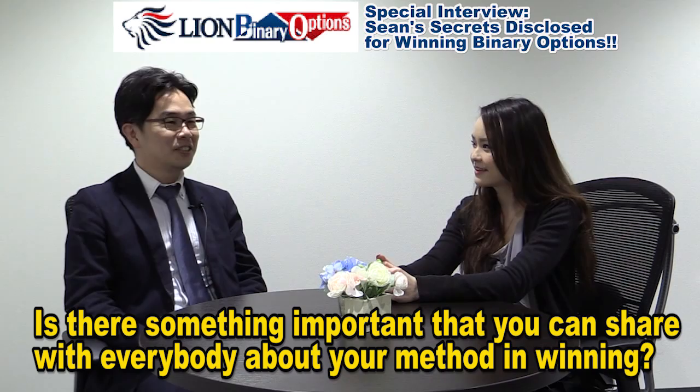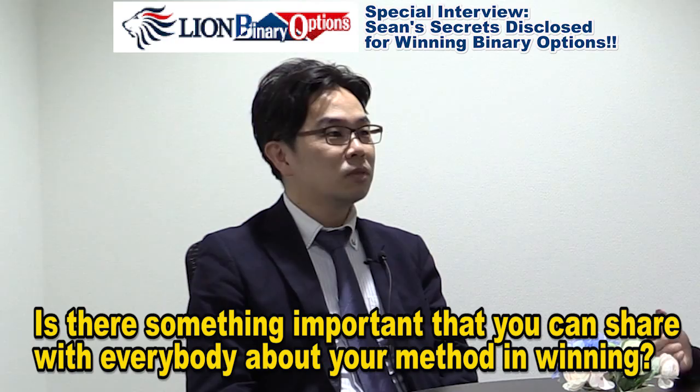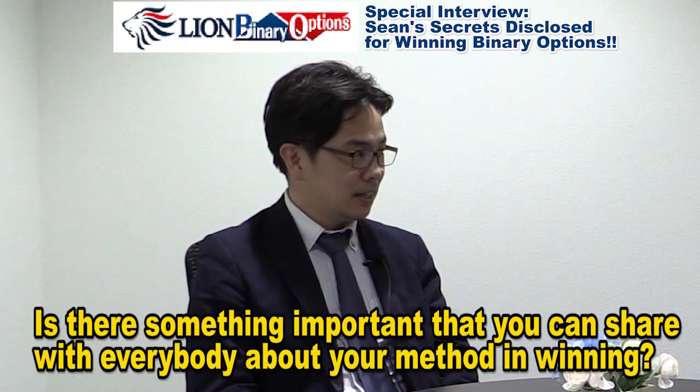Let's just get started into the interview. You've been doing really well in binary options lately. Is there any method or important thing you can share with us about trading in binary options? Sure, of course. Thank you for this opportunity. In order to make a good performance in trading binary options, there are some important points you want to keep in mind, and these are very simple, so you can get used to them very easily.